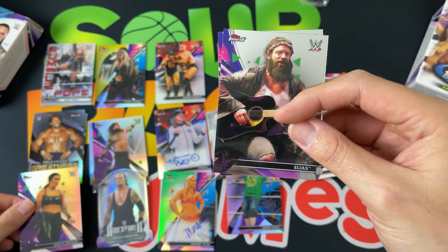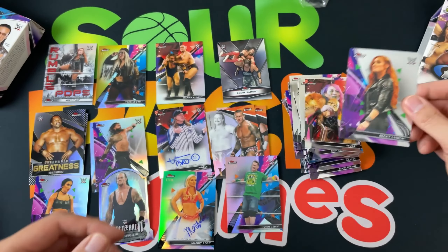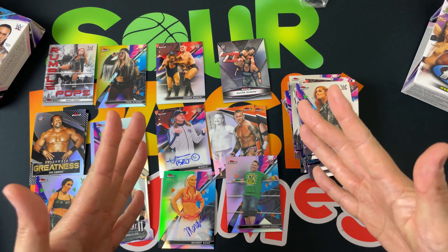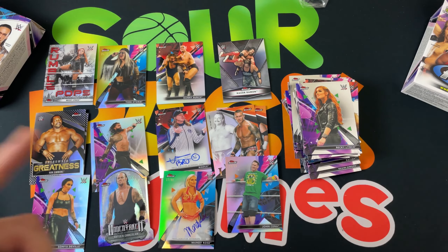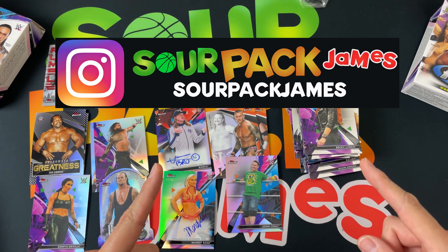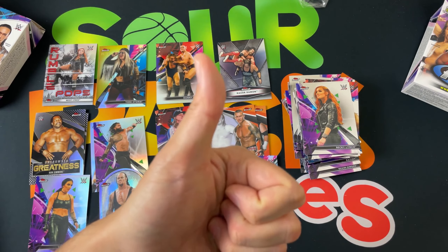We've got a refractor, Sonya Deville, Elias, and Becky Lynch to finish it off — big time! That is our first hobby box of Topps Finest 2021. Let me know what you guys think — have you been able to pull anything? Let me know down in the comments. I'd like to see if you pulled any fire from this. As always, Instagram for my latest video notifications and pickups. Until next time guys — good luck on the hunt, pull something on fire, it's been real.